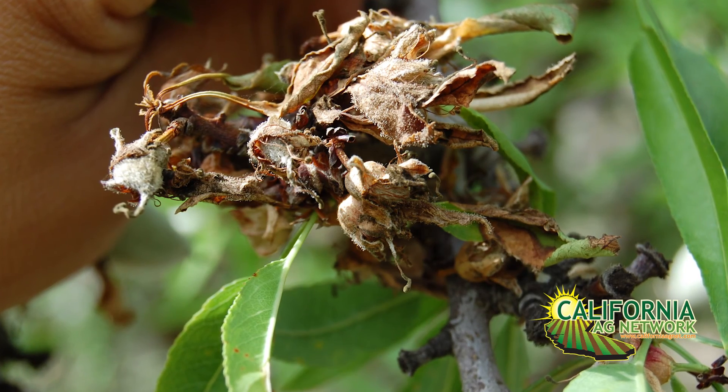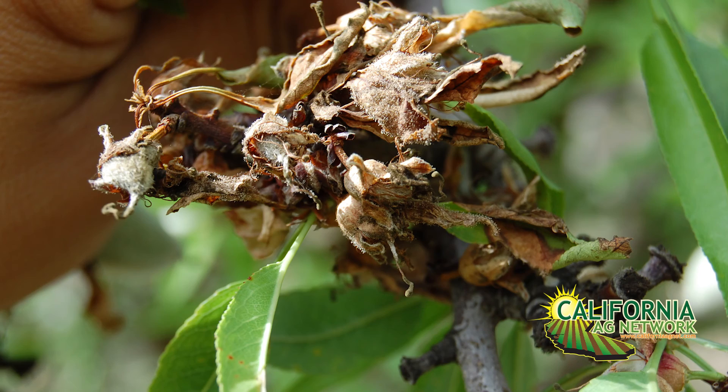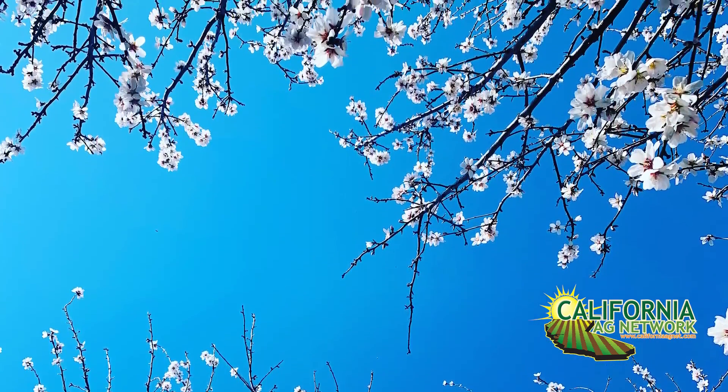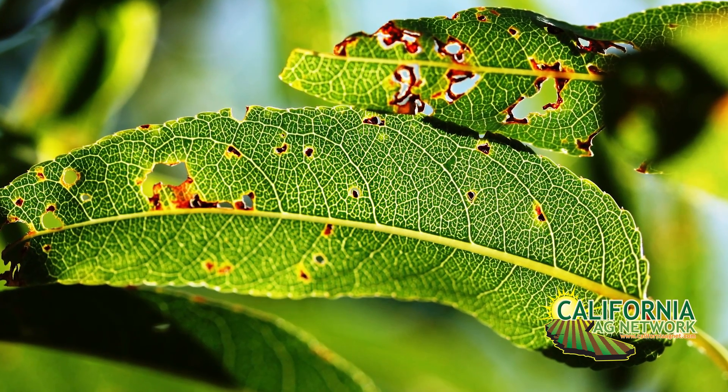Brown rot, which is the first major disease we deal with — the flowers have to be open for the pathogens to get in for the brown rot fungus. And if the flowers aren't open, the fungus isn't going to get in. Spray timing is basically related to trying to put the spray on when the most flowers are open. I've noticed through the years that a lot of growers go too early with their brown rot spray and then often get caught at the end of the year without a spray for some late season diseases that come along.